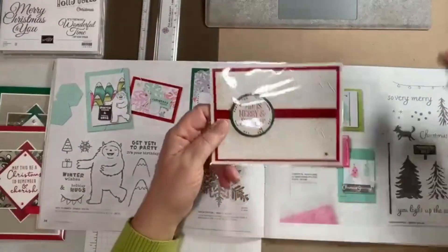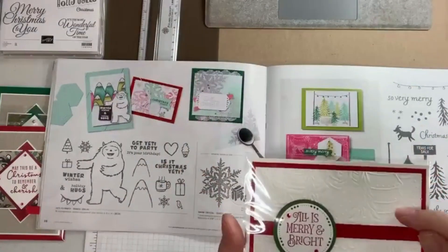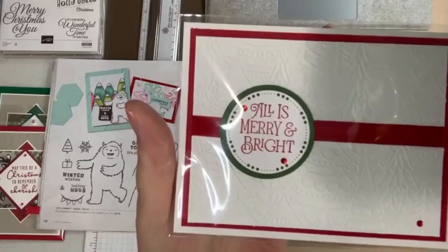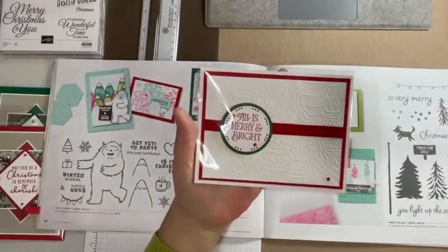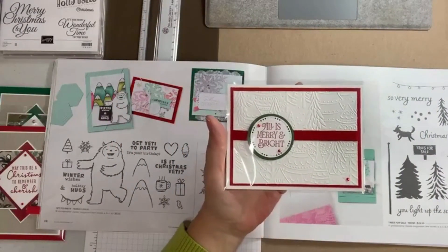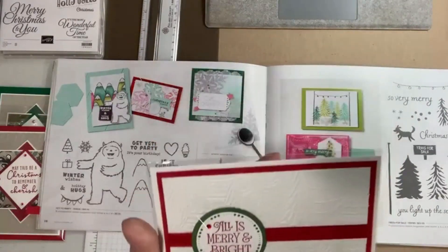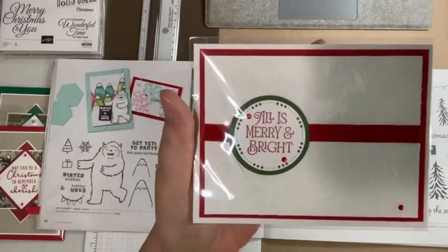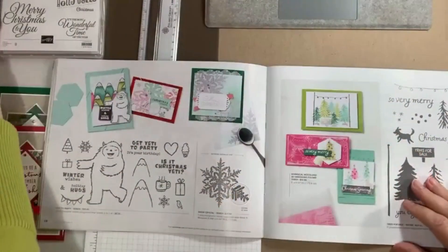Next is another example of the Whimsical Woodlands — that's kind of the feature on this card. The red is the main color, and the white is the embossing folder impression. They're using little red rhinestones and the red ribbon really sets it off with the red layer. This is Real Red.